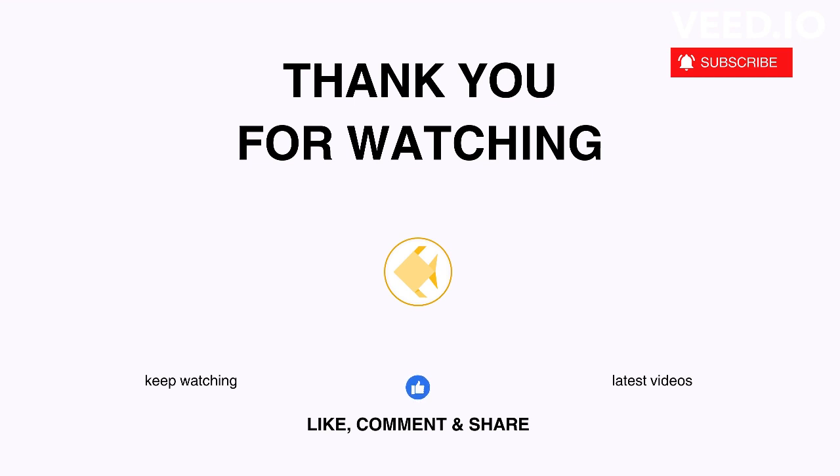That's it for today. Thank you for listening. Subscribe to our channel to stay tuned and be productive.